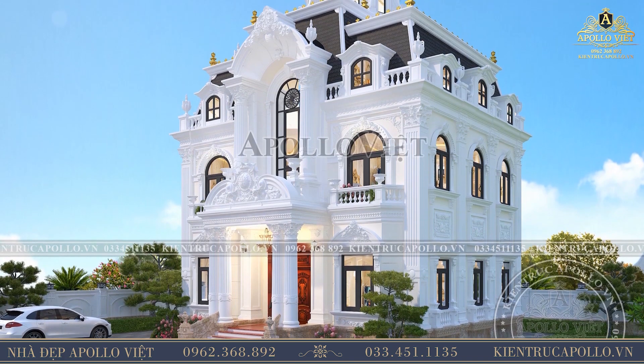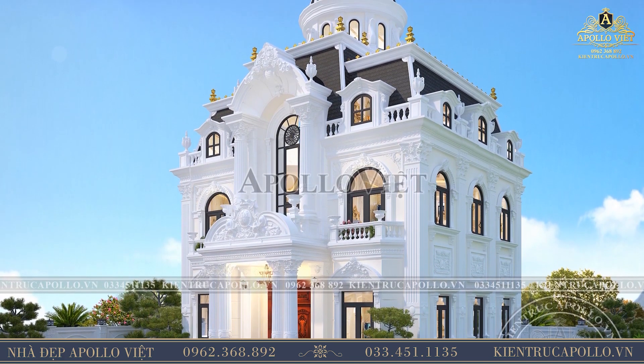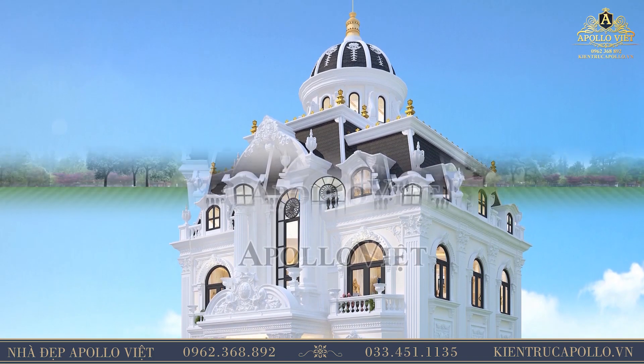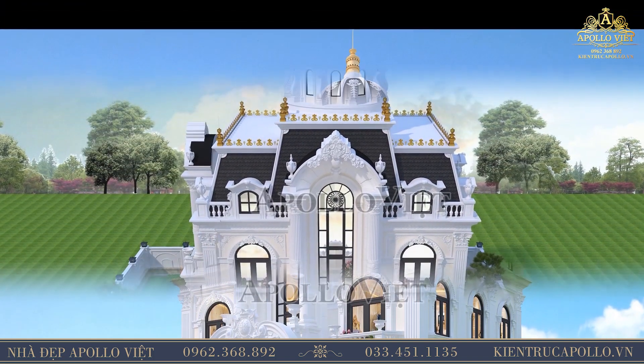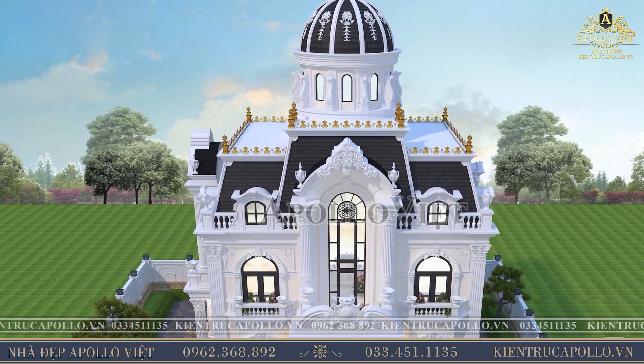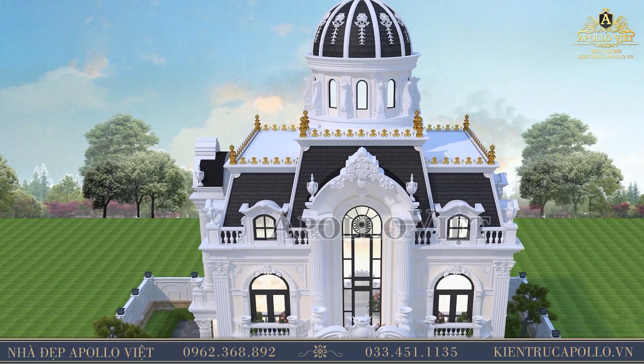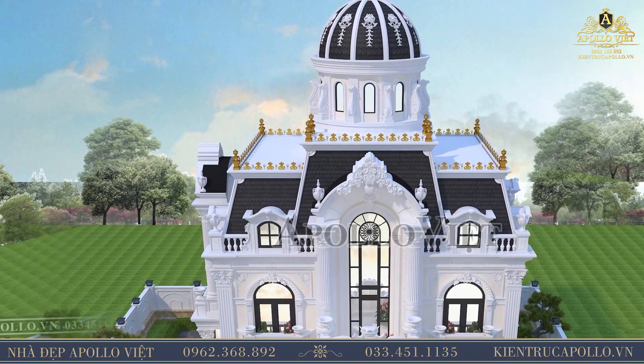Ngôi biệt thự sử dụng vật liệu hiện đại cao cấp. Ngoài chất liệu gỗ đỏ cao cấp chống mối mọt, chịu nắng mưa tốt với những đường vân bắt mắt được sử dụng làm cửa ra vào ở sảnh chính, thì tất cả các cửa còn lại như cửa ra vào sảnh phụ, cửa sổ, cửa sổ mái, cửa ban công đều được các kiến trúc sư ưu tiên sử dụng cửa kính cường lực an toàn 2 lớp khung nhôm PMI.